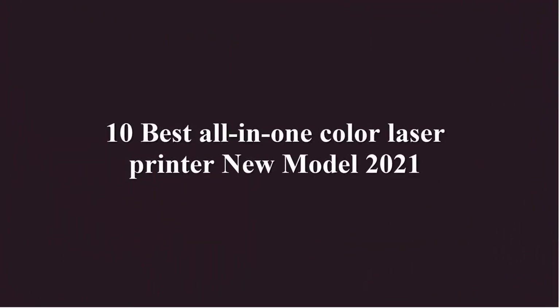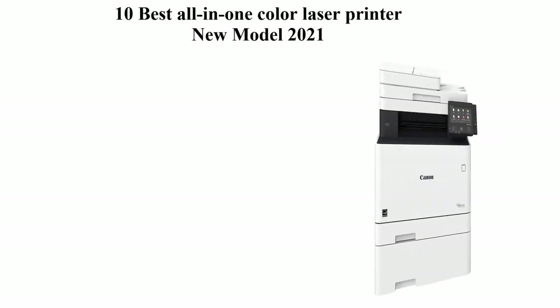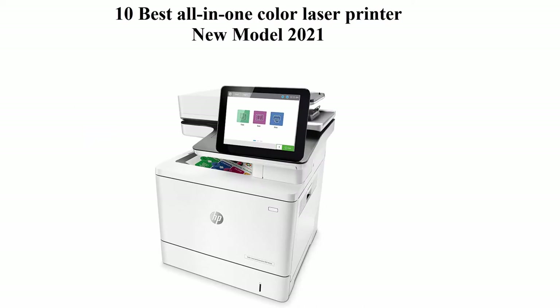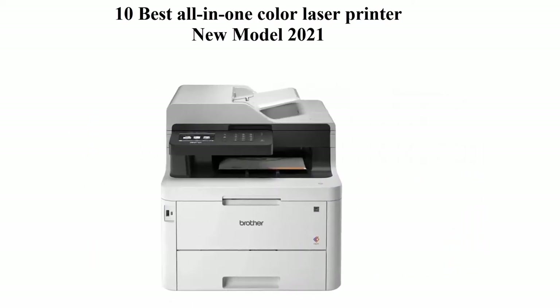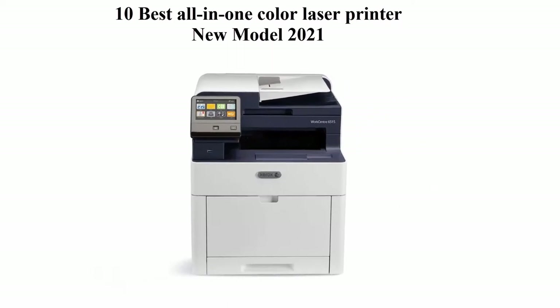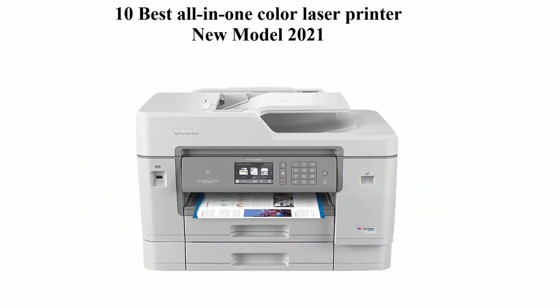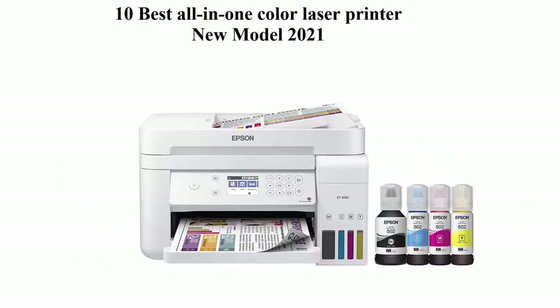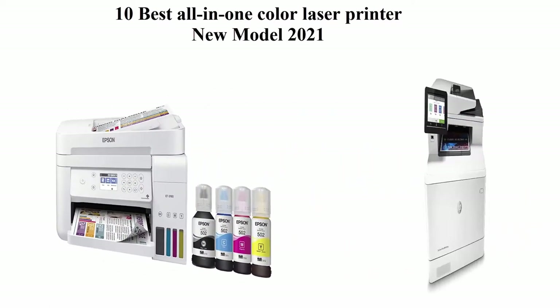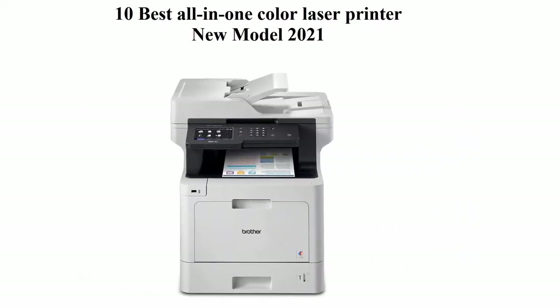We are going to check out the top 10 best all-in-one color laser printers. This list is based on my personal opinion, and I try to list them based on their price, quality, durability, and more. If you want to see their price and find out more information, you can check out the link down in the description and comment section below.